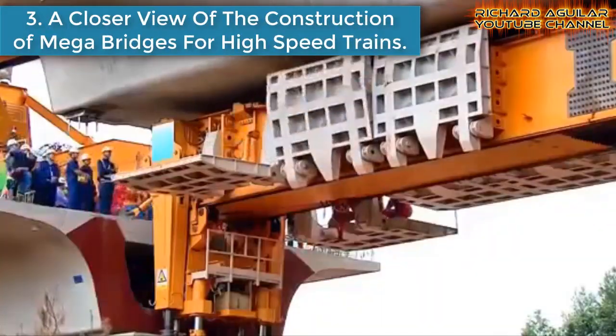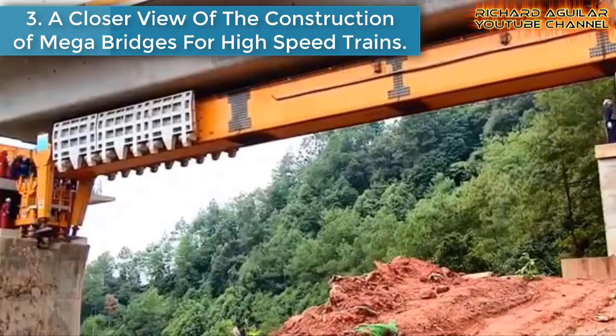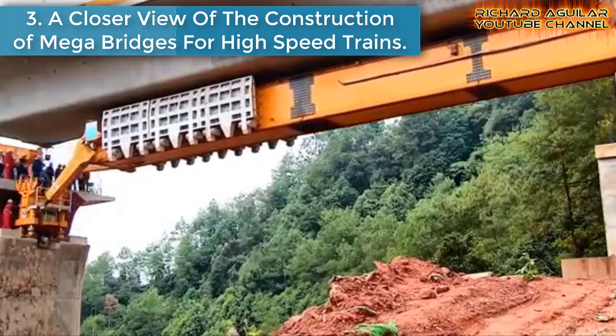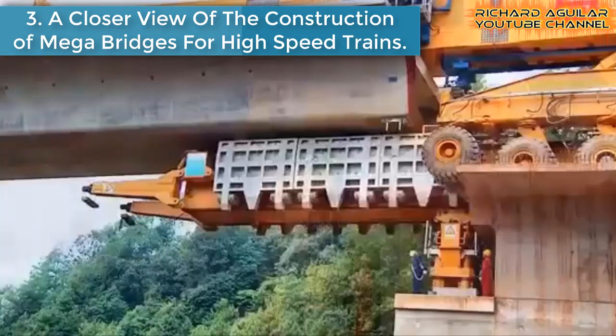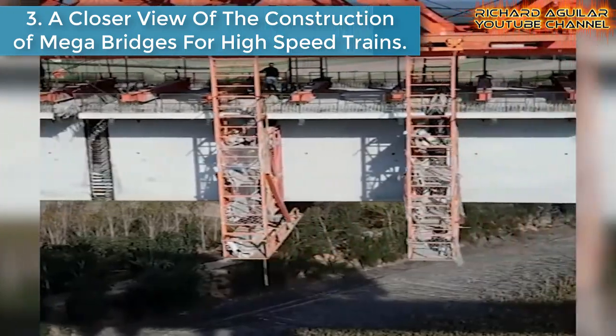Number three is a closer view of the construction of mega bridges for high-speed trains. If you want a close-up view of how these high bridges for high-speed rails are constructed, here we go with some of them.